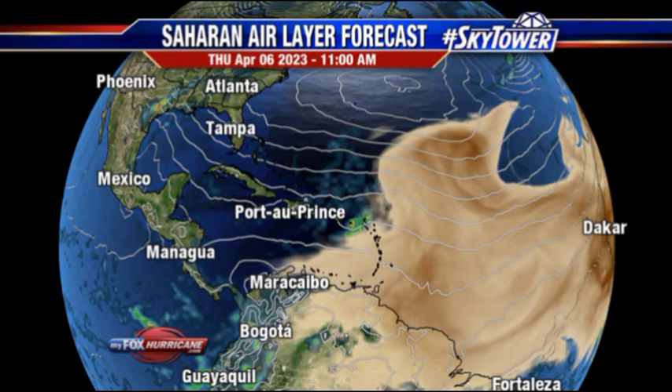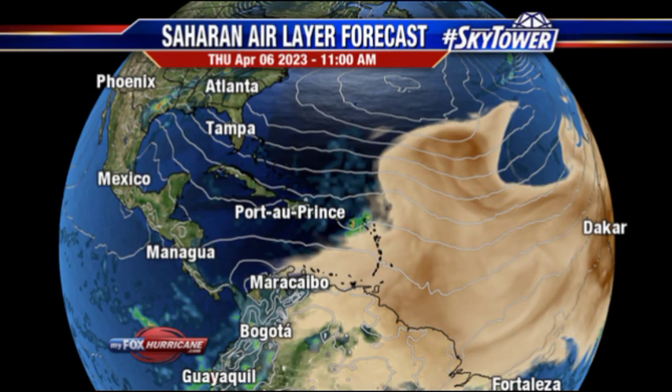Let's take a look at that now. This is the forecast for later this morning, and we can see all that convective activity, but we've got that plume of Saharan dust extending all the way from the coast of Africa across the tropical Atlantic and into the Caribbean — so lots of dry air within this region.